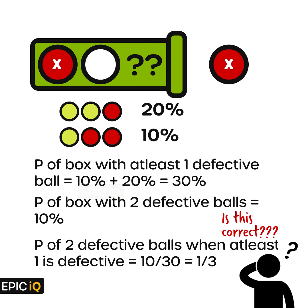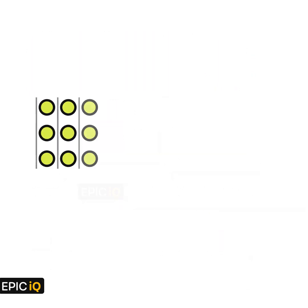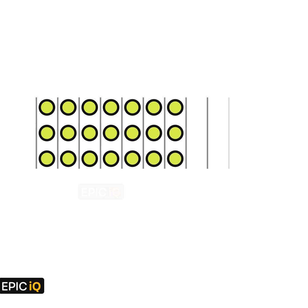You can pause the video here if you want to solve it on your own, else you may continue with the solution. As on this channel we try to have a visual approach whenever possible, let us try to visualize it.